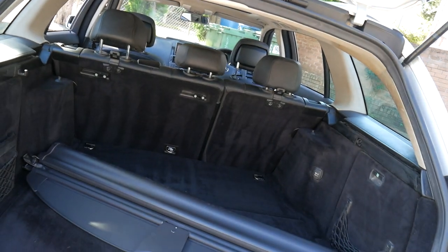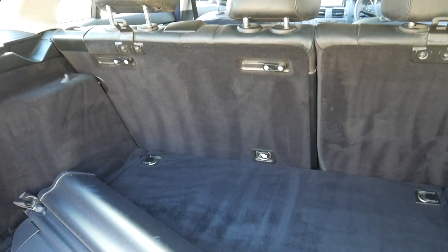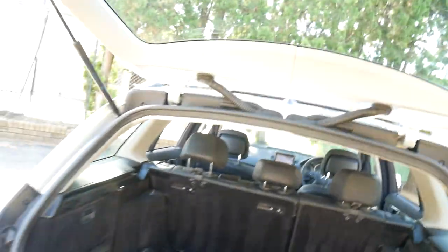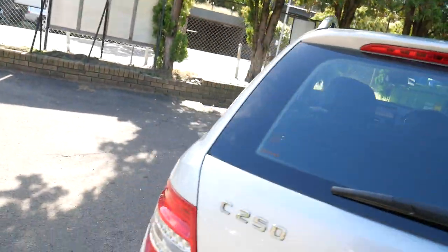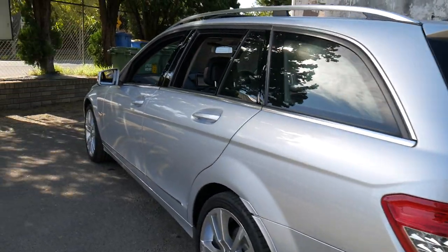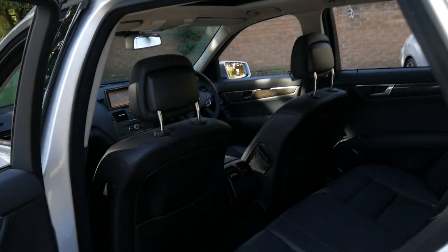The C250 just means you're going to hold your value far, far better. Look at that interior, it's just beautiful — we've just given it a bit of a vacuum. The rear parcel tray cover is still in place, and silver with black is an exceptionally good colour combination. The bodywork on this car is extremely good, with just a couple of marks on the alloy wheels, unfortunately, from those Sydney drivers.